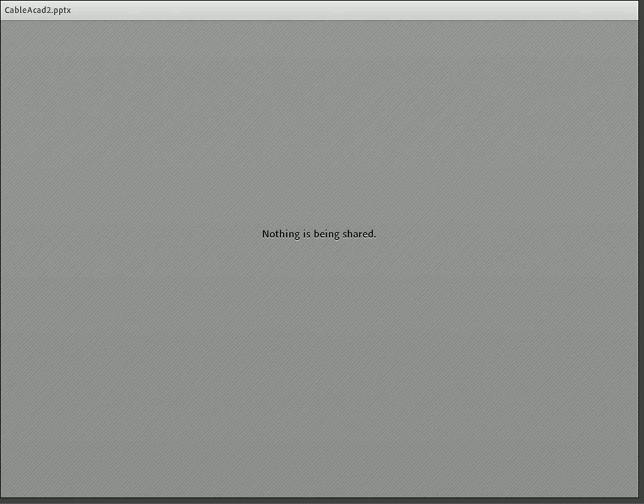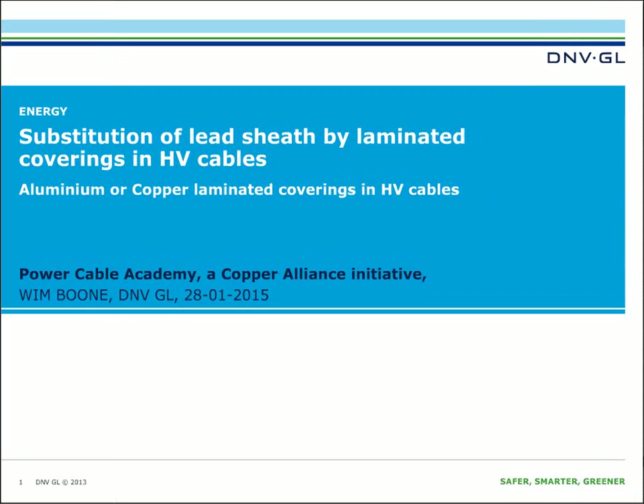I work for DNV GL — the former name was more well known as Kema — and I have quite some experience with cable technology. It's a pleasure to present this webinar for you.